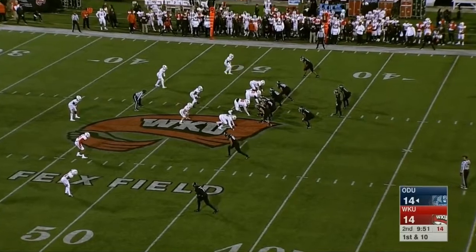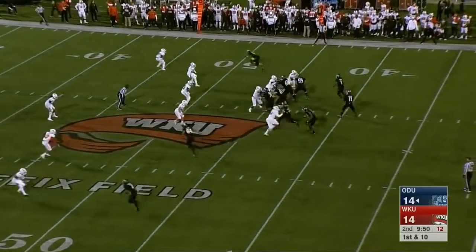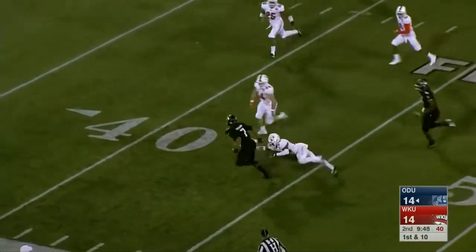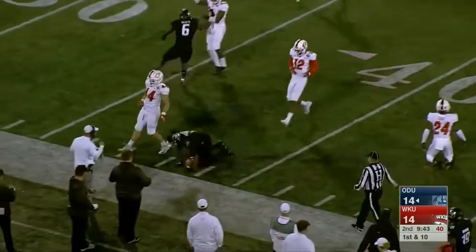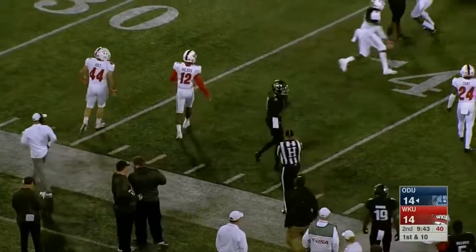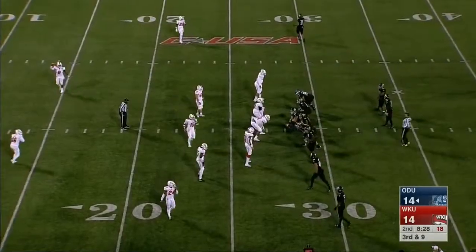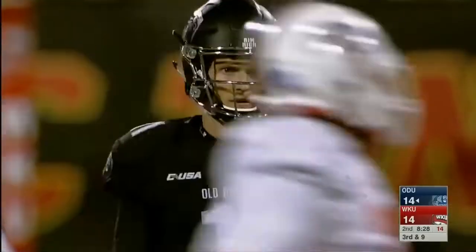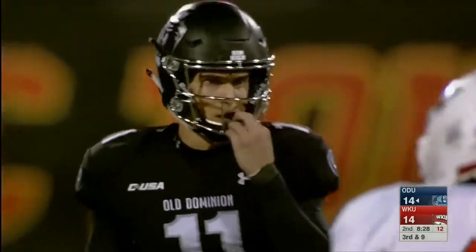Already 350 yards in offense in this game combining the two teams. LaRusso with a long throw — a leaping catch made by Fulgham, tripped up inside the 40. It makes you wonder if this game is going to come down to a couple of defensive stops, because both teams are putting up a lot of yards.